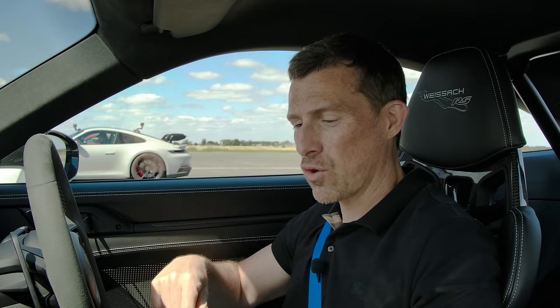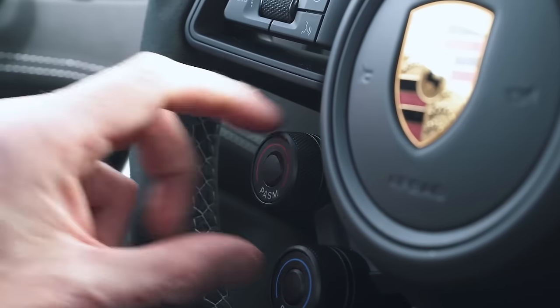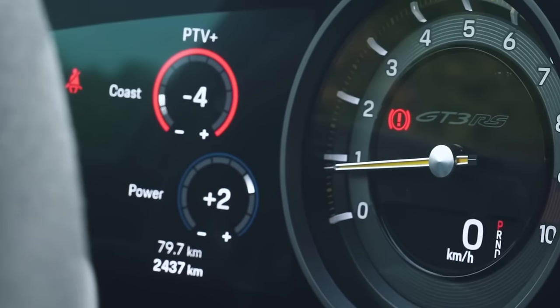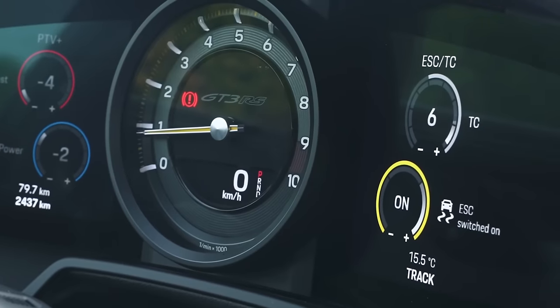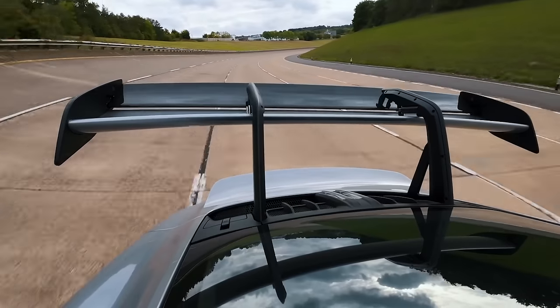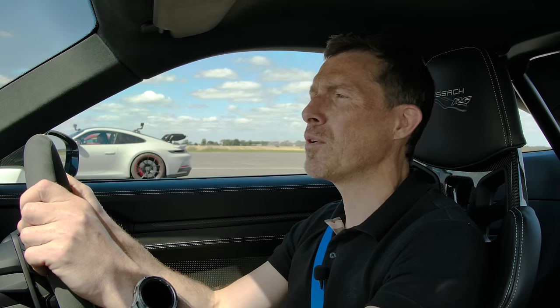If you want to see me deciding what spec to go for on my GT3 RS, click on the pop-out banner up there or follow the link in the description. There are special buttons on the steering wheel to set up different suspension settings front and rear, adjust the rear differential aggressiveness, and alter traction and stability control. Plus, this car has a lot of aero with active aero and DRS like a Formula 1 car — so at high speed, the rear wing opens up for better top speed.